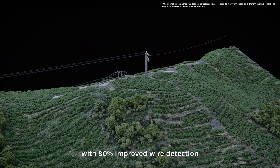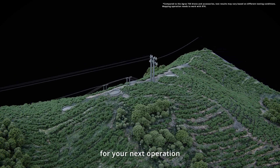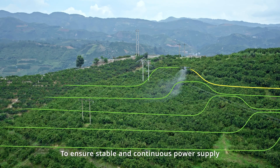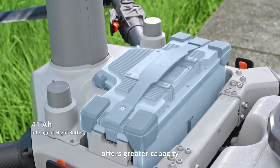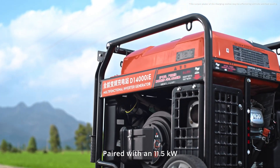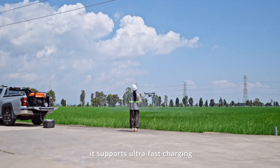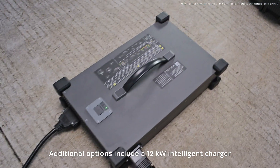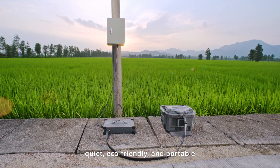After survey, the system generates 3D construction maps with 80% improved wire detection, ensuring the most precise route planning for your next operation. To ensure stable and continuous power supply, the new intelligent flight battery offers greater capacity with a 3-duct cooling design. Paired with an 11.5-kilowatt versatile variable-frequency charging station, it supports ultra-fast charging. Additional options include a 12-kilowatt intelligent charger that is quiet, eco-friendly, and portable.